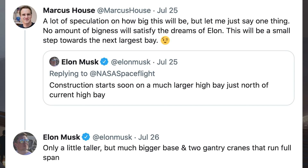A lot of you wanted more information about the new, larger high bay, and there is now some more information. Marcus House commented on Elon Musk's tweet about building the larger high bay, saying: 'A lot of speculation on how big this will be, but let me just say one thing — no amount of bigness will satisfy the dreams of Elon. This will be a small step towards the next largest bay.' Elon Musk responded saying: 'Only a little taller, but much bigger base and two gantry cranes that run full span.'